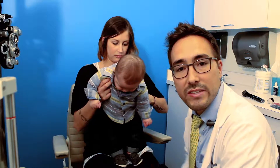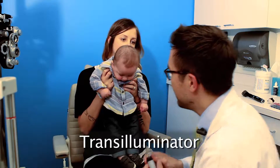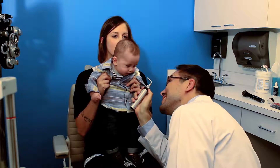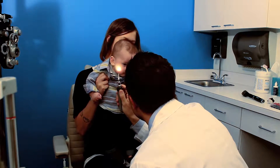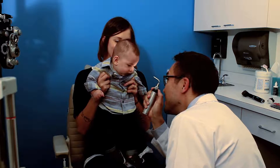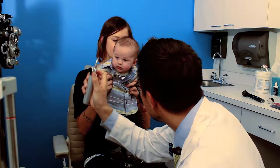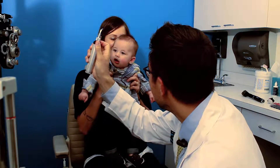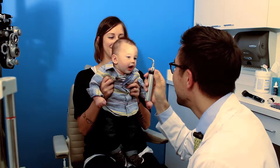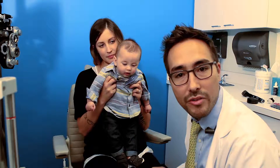I can use my transilluminator to make sure the pupils are working well, and to make sure that the eye muscles are working well. I can also use this light and this lens to make sure that the front part of the eye is healthy.